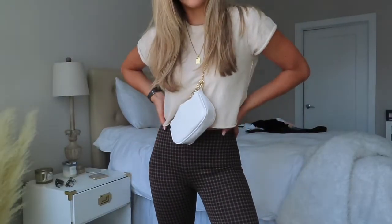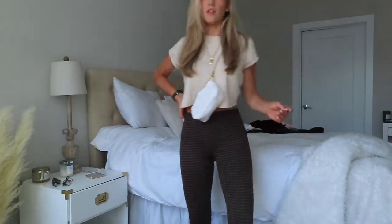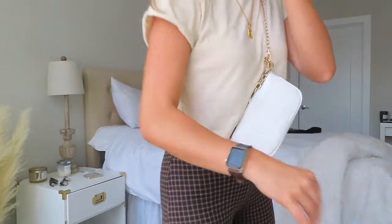This outfit is super fun — I really like it and I would have never styled it this way myself. The little purse is actually an over-the-shoulder bag that I tied a knot in at the back to make it look like a fanny pack — a little hack! The top is super cute, the plaid pants are adorable and cropped at the bottom, and I'm wearing it with little sneakers. Some gold jewelry and an Apple Watch finish it off — perfect for fall.